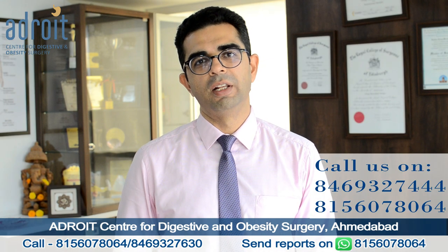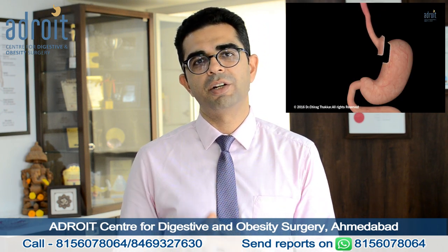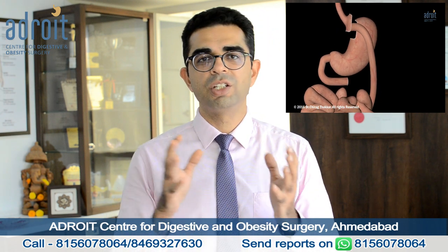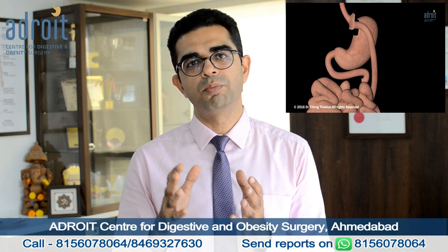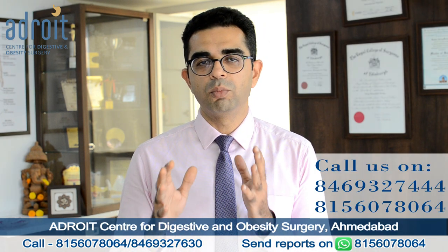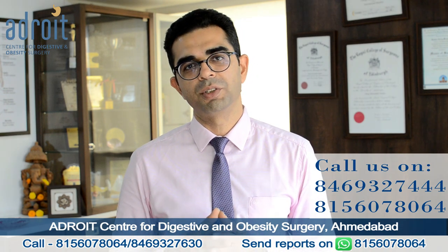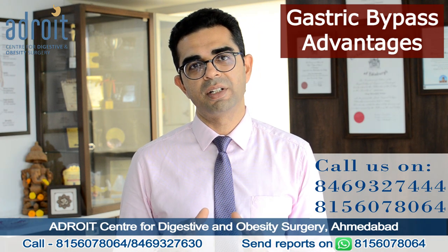Now let's talk about laparoscopic gastric bypass. In a gastric bypass surgery, a pouch is created from the upper part of your stomach, and the intestine is joined to that stomach pouch. The majority of your stomach and the initial part of your intestine is bypassed — meaning it remains inside but is put out of use. A gastric bypass surgery is a technically more complex surgery, making significant changes in your digestive system and body physiology.